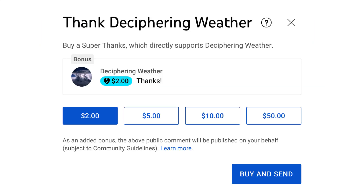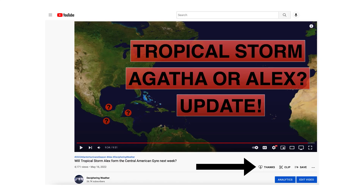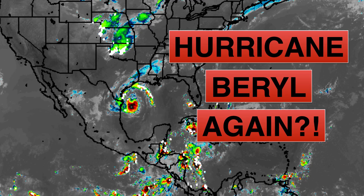As a reminder, we have Super Thanks available on Deciphering Weather. If you'd like to donate to the channel, please go down to the heart button where it says Thanks. Thank you for watching this video — if you liked it, please hit the like button and leave a comment. Please share this video with your family and friends on social media. And if you're new and like detailed weather breakdowns, hit the subscribe button and notification bell to get all of my upcoming videos. Thank you and have a great day.